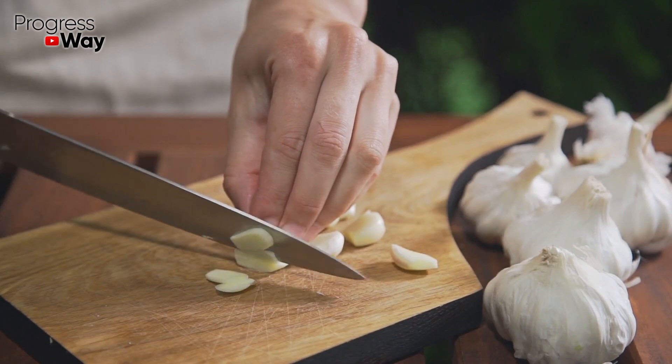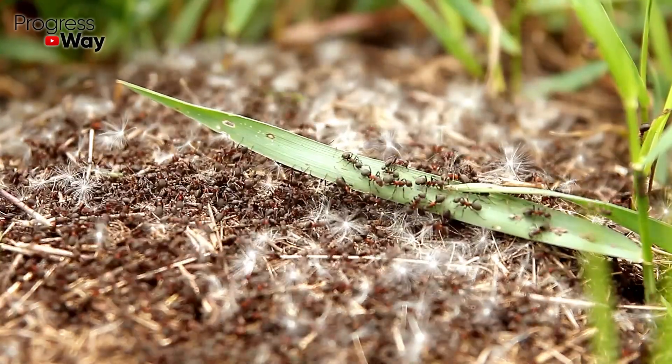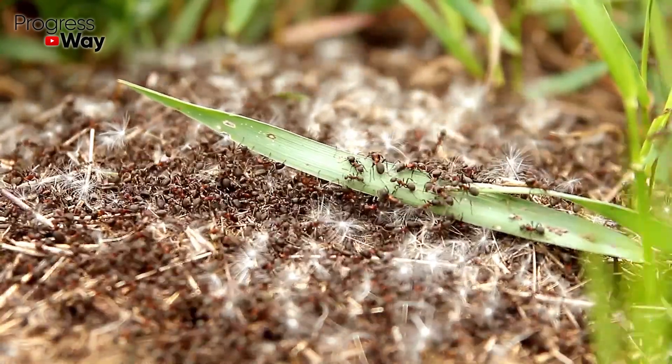Grind the garlic cloves and mix them with wood chips. Put the mixture along the ants' paths and around their habitats.